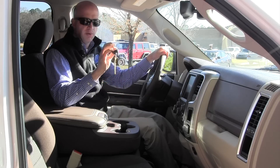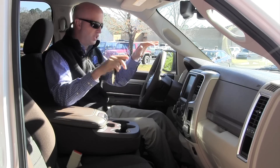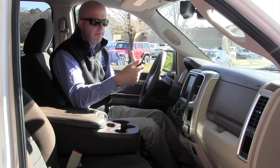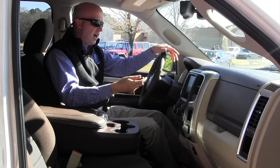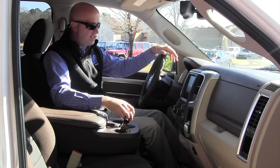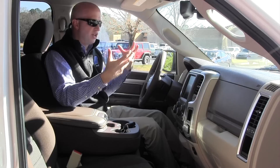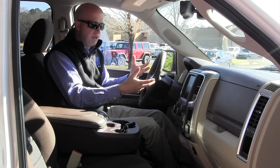I mentioned the key earlier, and one thing I don't necessarily like about it is that it's not the smart key system. It's just more convenient when you hop in — you have a hard time fidgeting in your pocket because you've forgotten to get your key out. It wouldn't be a bad thing to add, because the Jeep Grand Cherokees and other vehicles in the Chrysler lineup really have that system, so why not put it on the Ram truck.